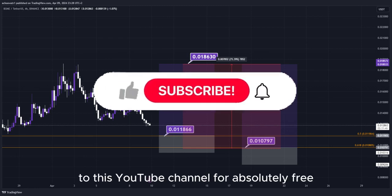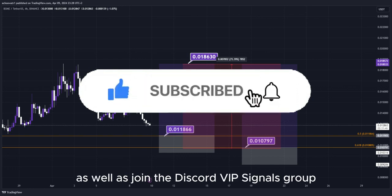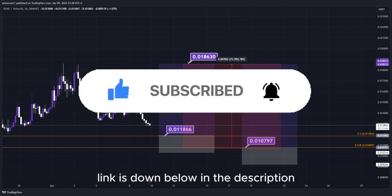Make sure to subscribe to this YouTube channel for absolutely free, as well as join the Discord VIP signals group — the link is down below in the description.